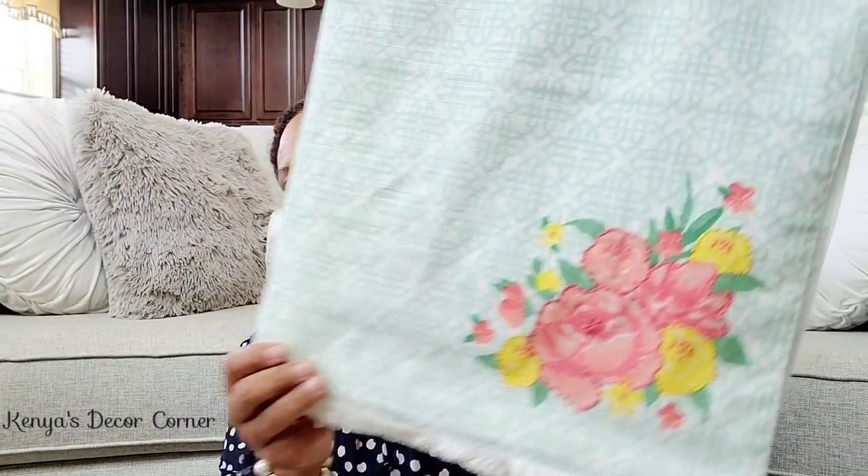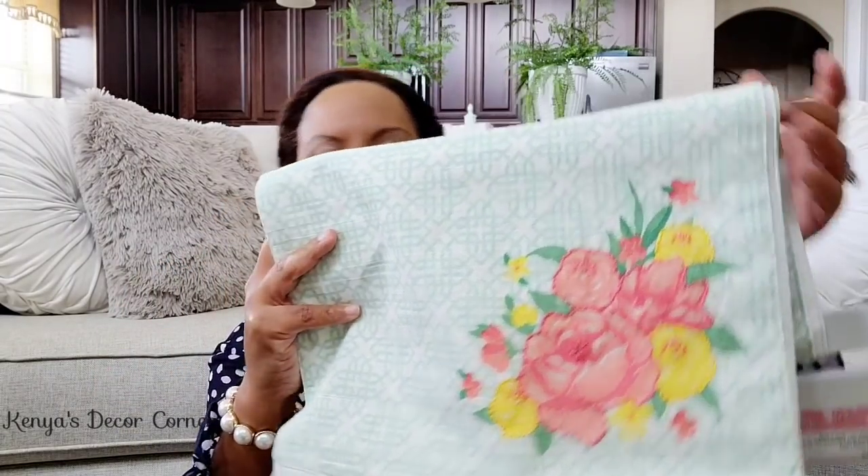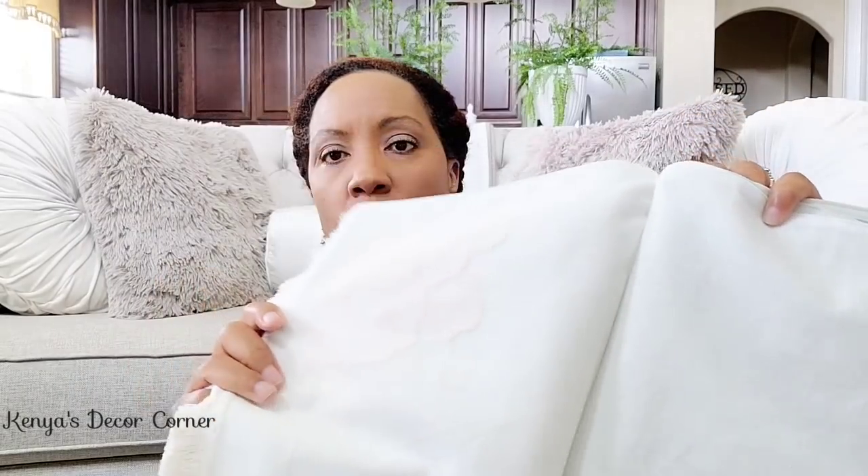This is a table runner that was $20, so of course I paid $2 for it. I thought it was so adorable — it's giving me grand millennial vibes, like a granny cottagey look. The table runner was really $30, so for $3 I was like, I'll take it. It's adorable. You can see the background print with the beautiful floral applique, and if you flip it over it's just white on the other side, so it could be a plain white runner too.